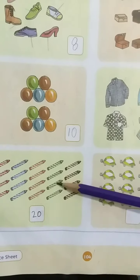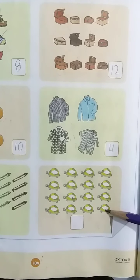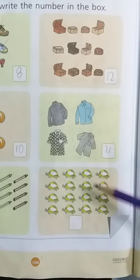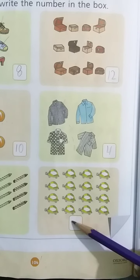Kids, look at here. What is this? These are tortoises. Now tell me, how many tortoises are there? Let's count with me. 1, 2, 3, 4, 5, 6, 7, 8, 9, 10, 11, 12, 13, 14, 15, 16. There are 16 tortoises. Now write 16 in the box, like this.